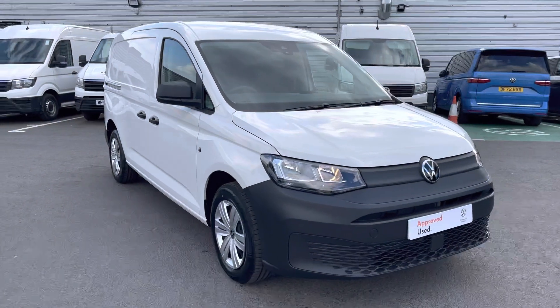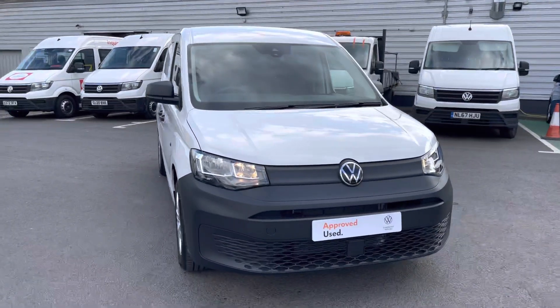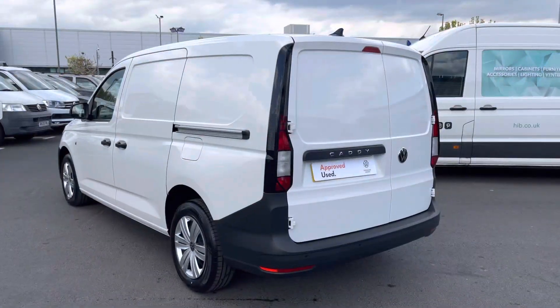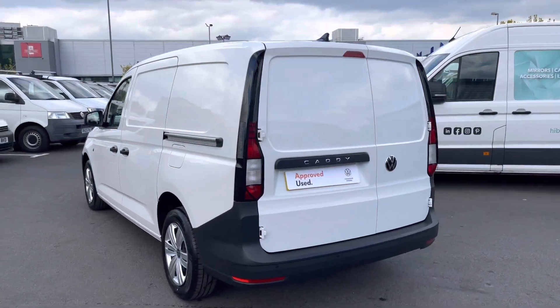Hello, my name's Fazzy here at the Volkswagen Van Centre in Birmingham and today I'm going to be taking you around this approved used vehicle. We're looking at this approved used Volkswagen C20 Caddy Cargo. This vehicle comes in the solid paint colour candy white and only comes with delivery miles on the vehicle.